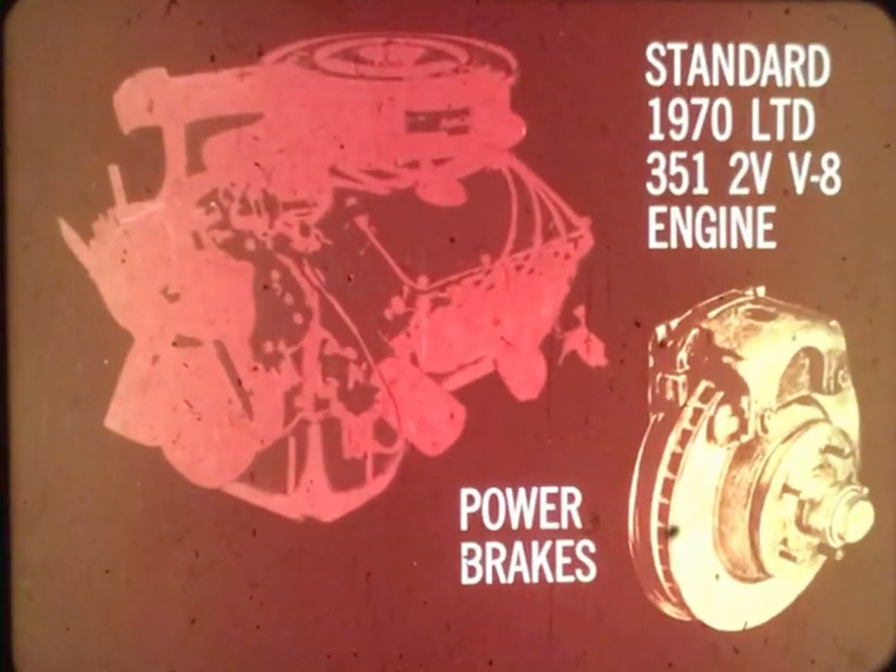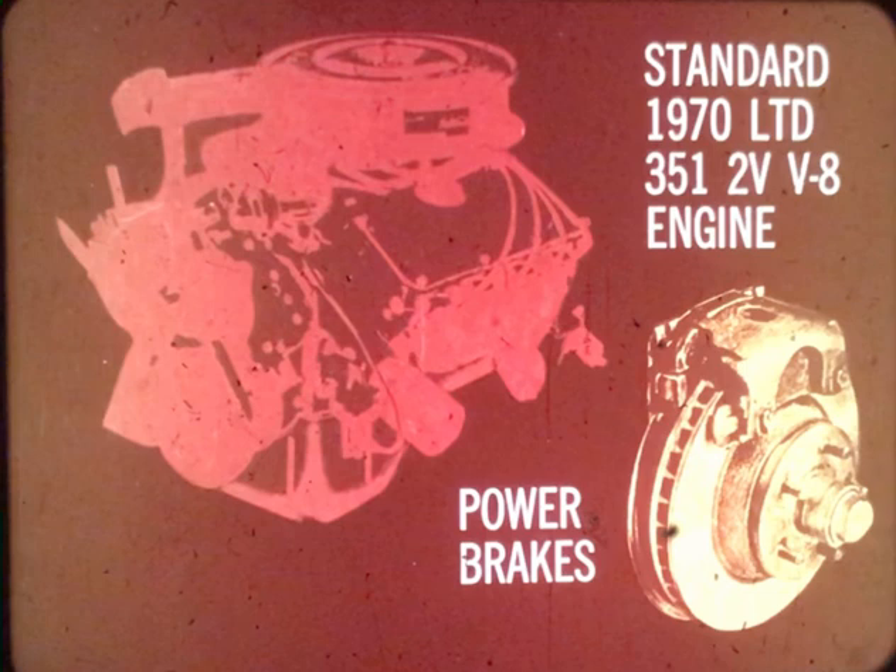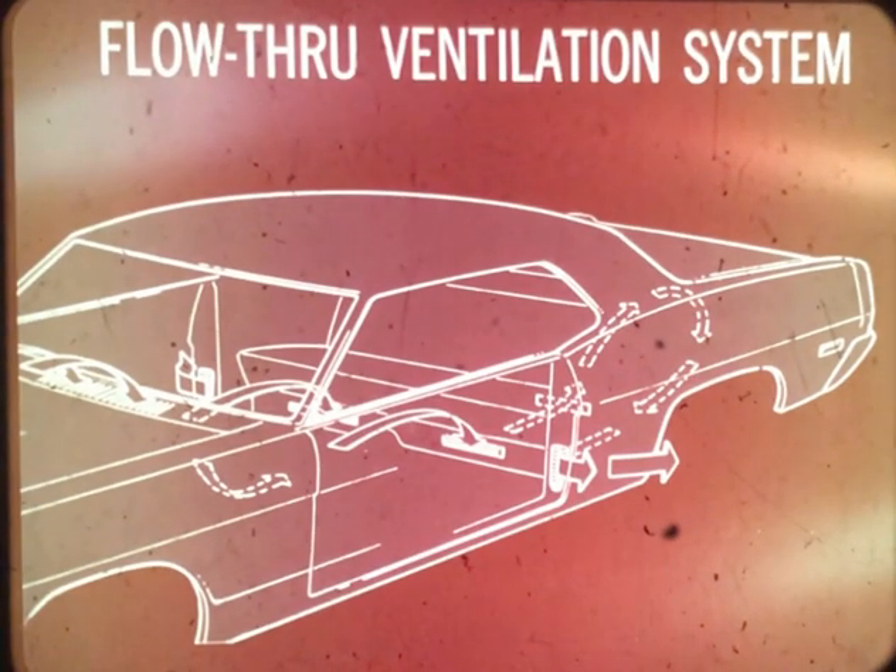The 1970 LTD models will feature one of the biggest standard V8 engines in the industry. In addition, power brakes with front discs are also standard on LTD in '70. New for all 1970 Ford products is the three-way locking steering column: with the shift lever in park position, turning the ignition key to lock will lock the ignition switch, transmission, and steering wheel.